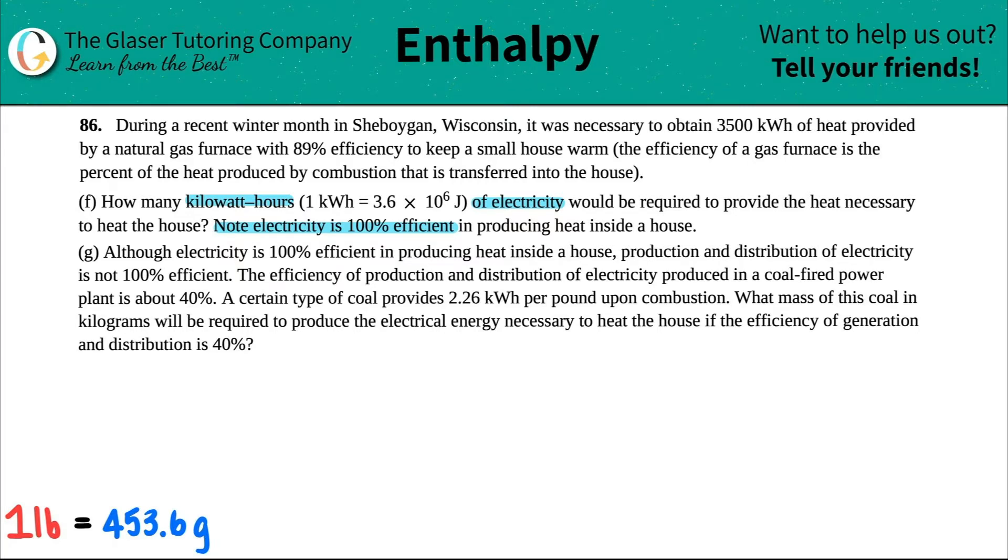So that means that whatever you put in, all of it is going to efficiently heat the house — all of it is going to be produced by combustion and get transferred into the house. In this case, the 3,500 kilowatt hours was only 89% of the total needed to heat the house. But if electricity is 100% efficient, whatever is put in is what's going to heat the house, so the answer is just the same number — 3,500 kilowatt hours.